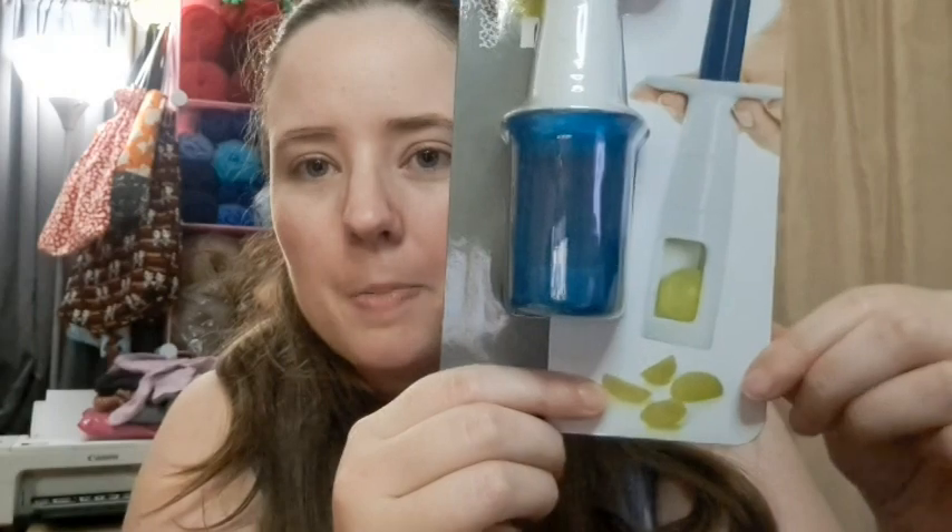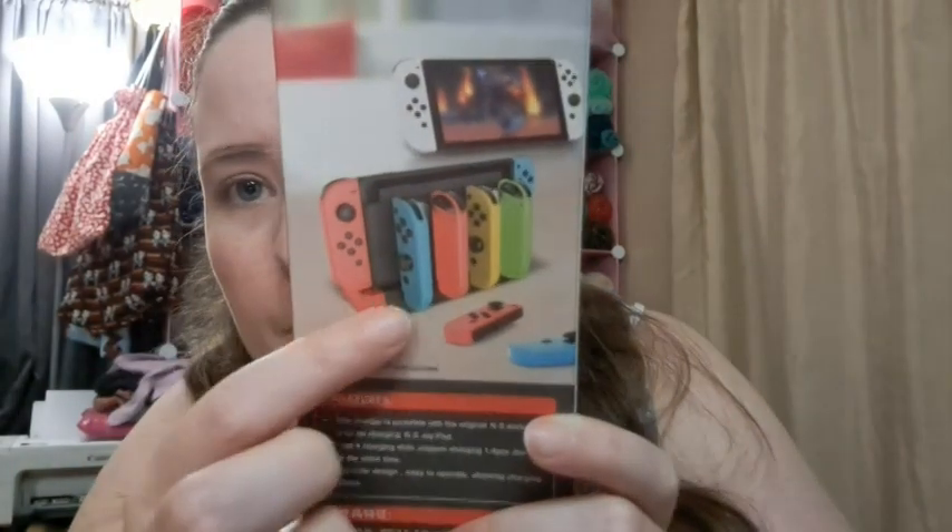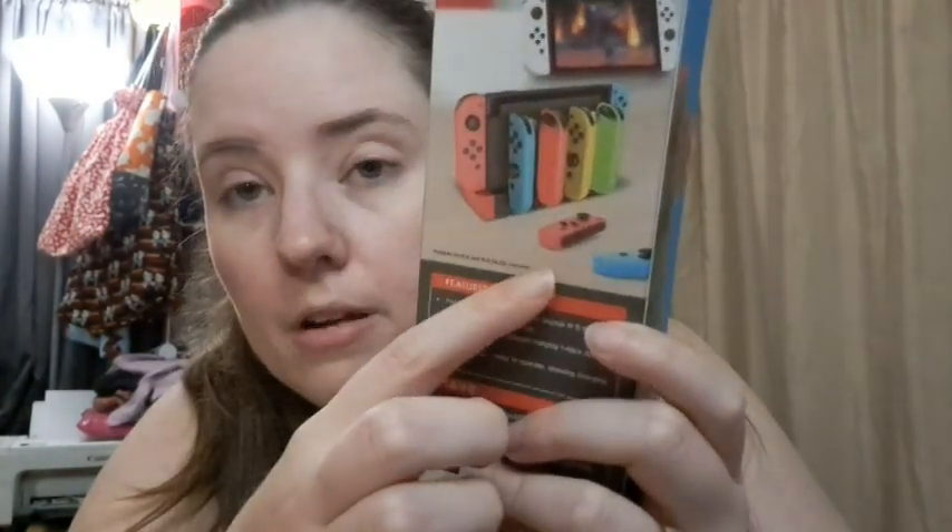I'll link the grape cutter below. This next item is a birthday gift for Jesse — it attaches to his Nintendo Switch and lets you charge the Joy-Cons. It plugs into the Switch charger via USB so you can charge all your Joy-Cons at once. If you don't know anything about Switch, you won't know what that means, but people who do will get it.